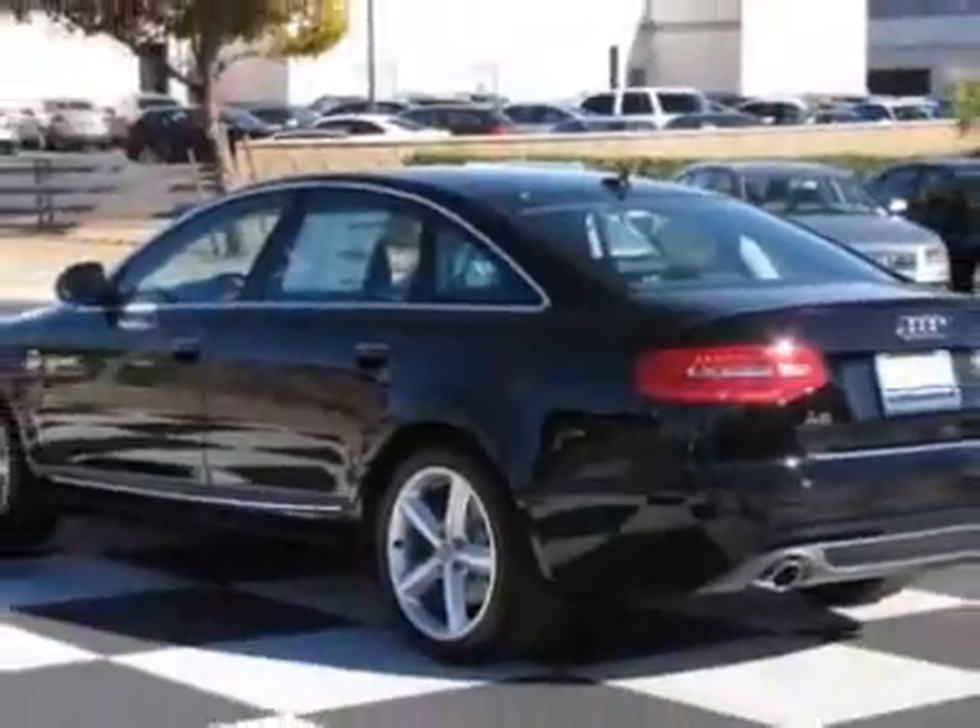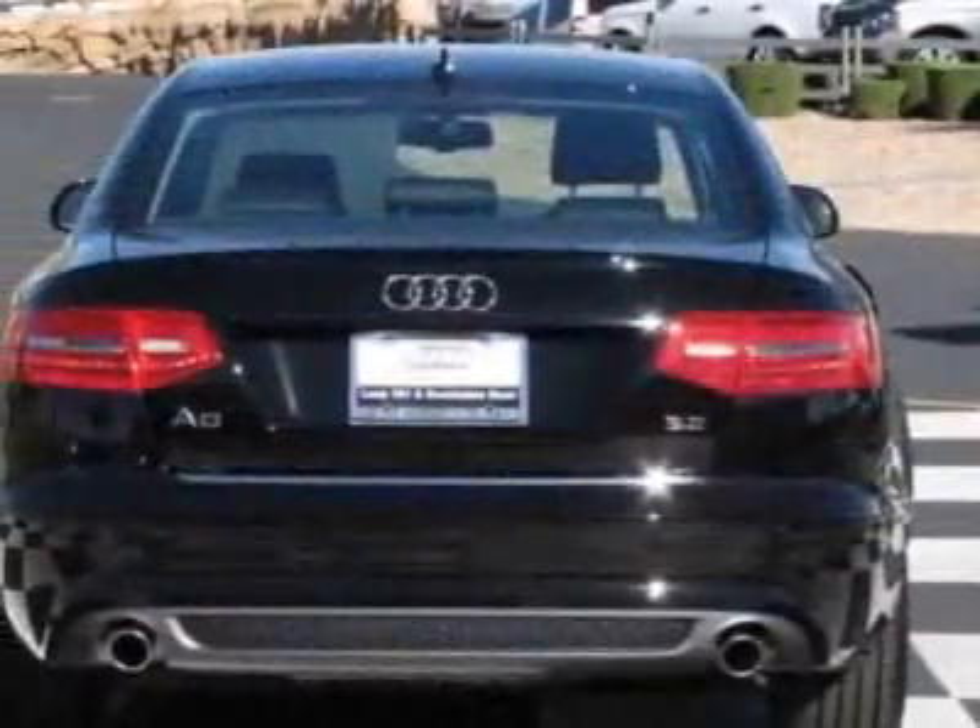This A6 boasts a 3.2 liter engine and has a CVT transmission.